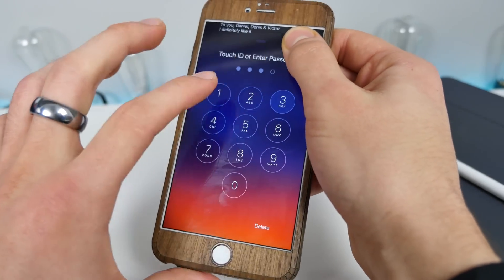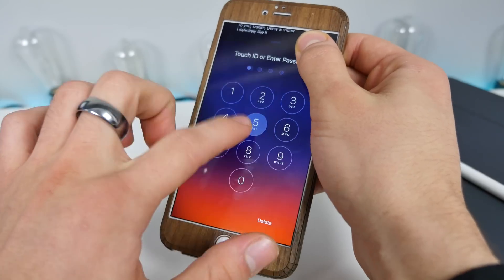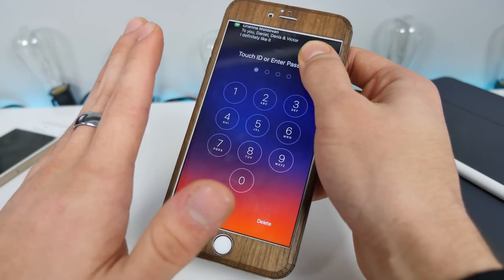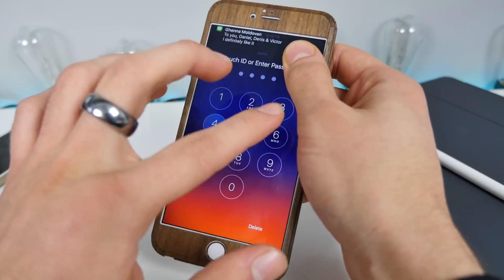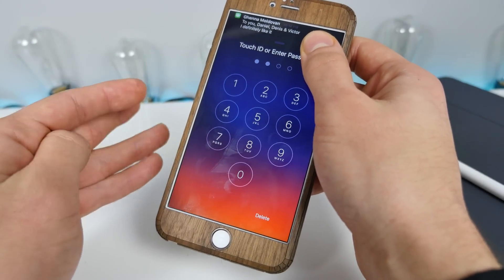Unfortunately, there is a drawback to this. You can only access this state where you can put in any passcode you want while the phone is disabled. Right now I'm on a one-minute disabled timer, so I'd have to get the phone into 15 or 30 minutes disabled in order to get a good crack at this — meaning potentially putting the phone at risk for deleting the data.